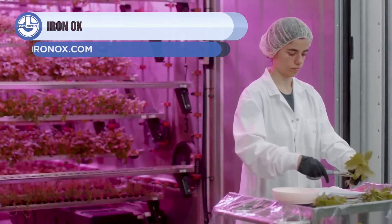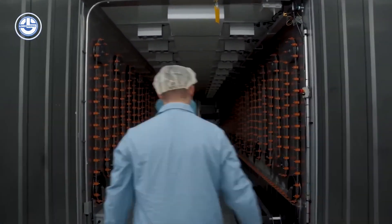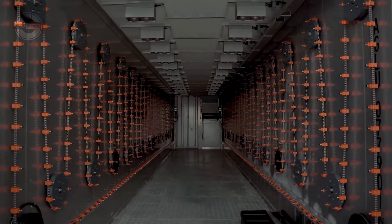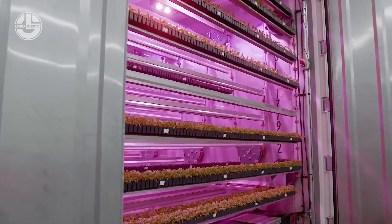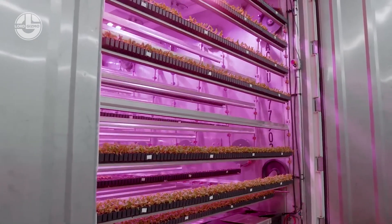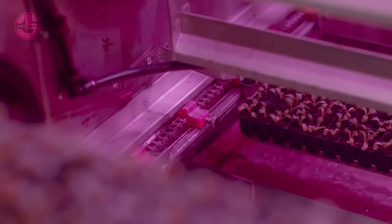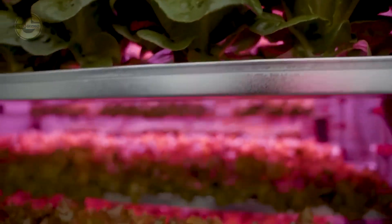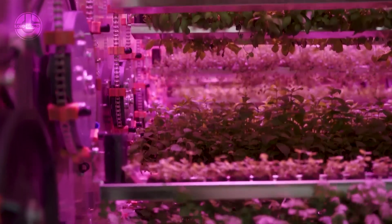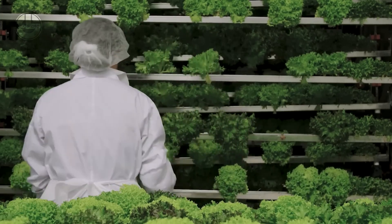Iron Ox is located in San Carlos, California. This company has introduced a new model for sustainable farming. Seedlings are grown in grow modules so that a proper proportion of light, nutrients, and water is provided to them. For examination and treatment, these grow modules are carried to different inspection units by a fleet of mobile robots. When the plants of a module grow up, they are scanned with high-resolution cameras and sensors to estimate the future nutrients the plant may need. After harvesting, the remaining water and nutrients can be reused. According to the company, this farming system is capable of producing 30 hectares of food on a single hectare.